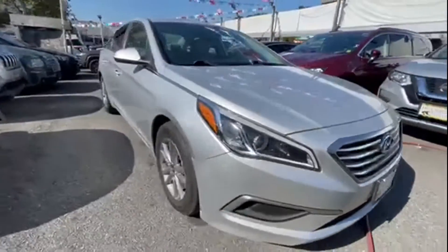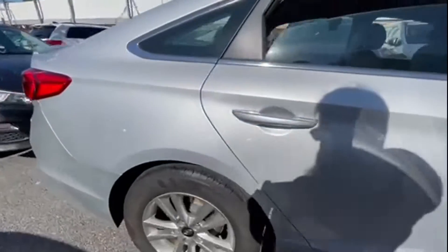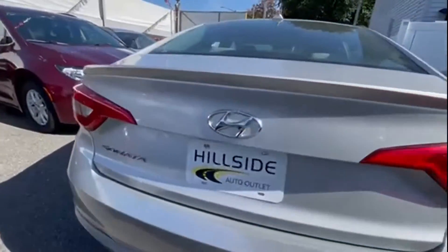2016 Hyundai Sonata with less than 62,000 miles on the odometer. This sedan combines safety and comfort with style and performance.